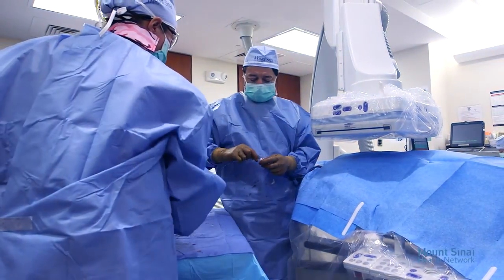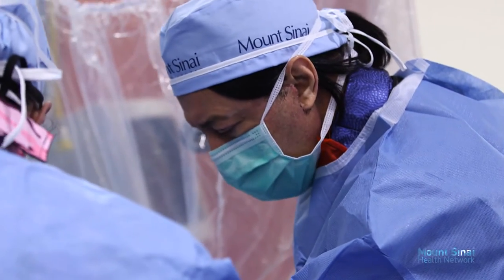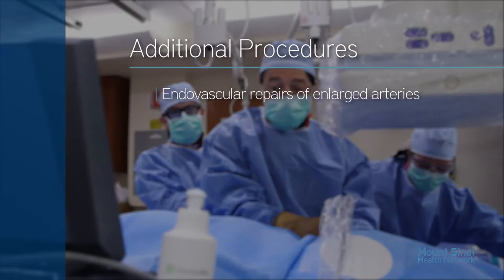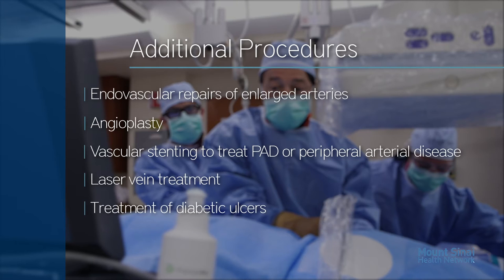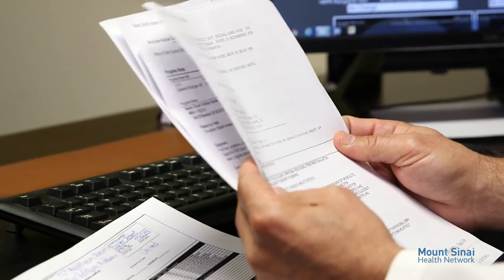As the director of Mount Sinai's Vascular Interventional Radiology Lab and Vein Center, Dr. Beasley leads his team in performing a vast array of procedures, including endovascular repairs of aneurysm or enlarged aortic arteries, angioplasty — the surgical unblocking of the coronary artery — vascular stenting to treat PAD or peripheral arterial disease, laser vein treatment, repair of arteries that carry blood to the kidneys, and the treatment of diabetic ulcers.